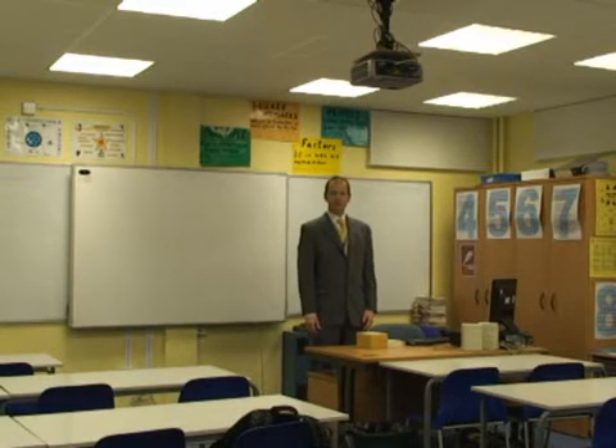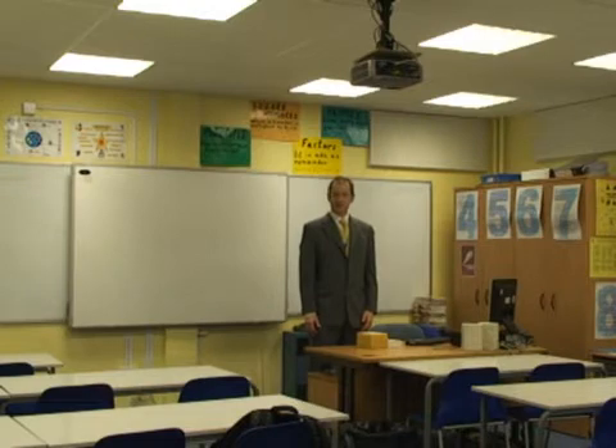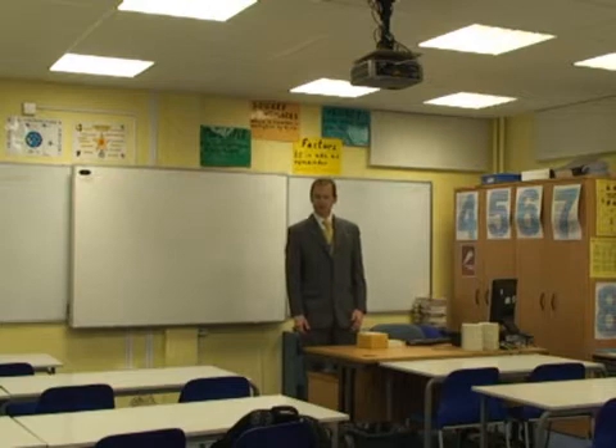This is one of the classrooms that we've treated acoustically. It's a classroom that was built in 1958. Essentially when it was constructed it was a tin box — very reverberant, very echoey, not a particularly nice place to teach children.